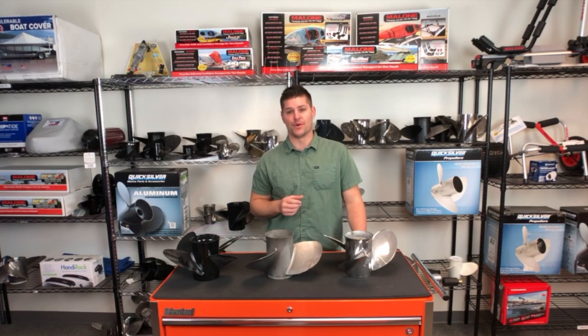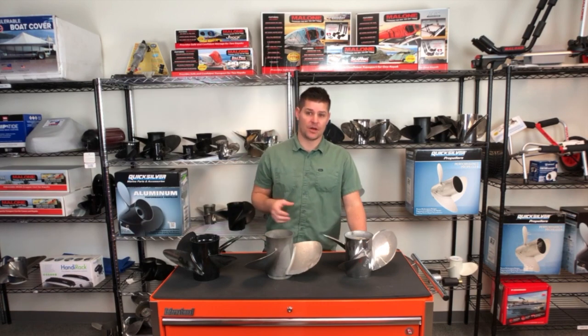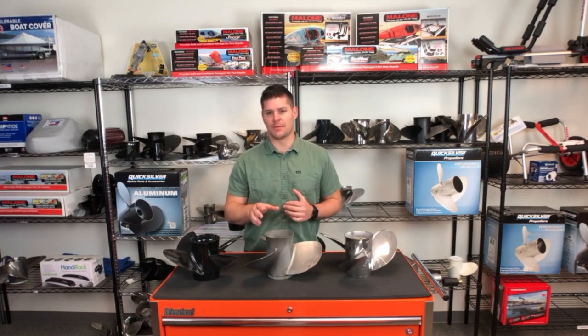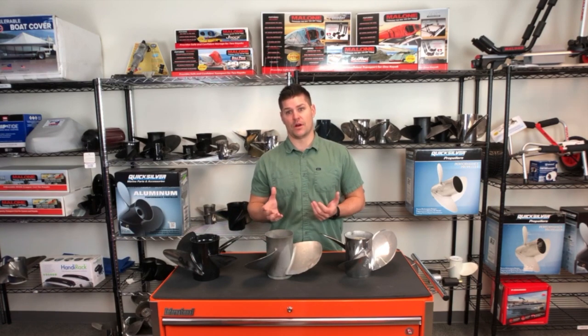No matter the type of prop you have, it is important to constantly monitor the health of your prop. This can be a quick inspection each time you remove your boat from the water after a fun day on the water.